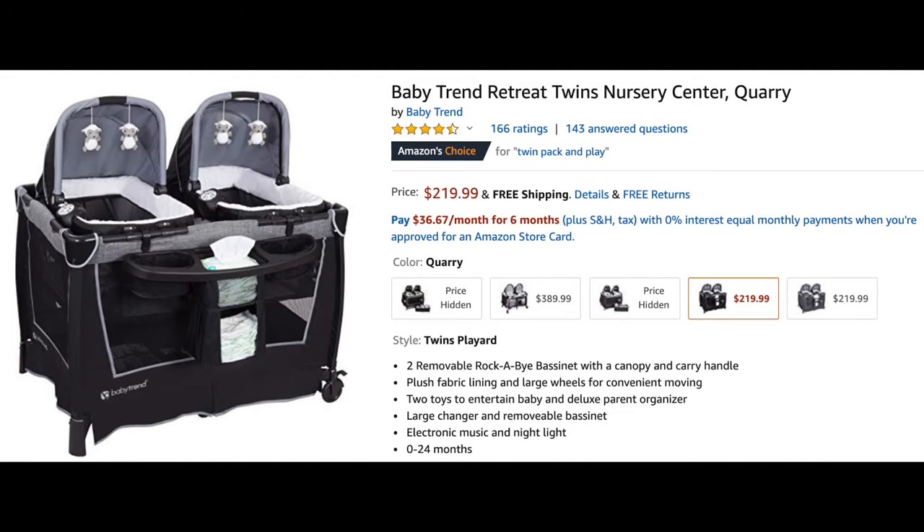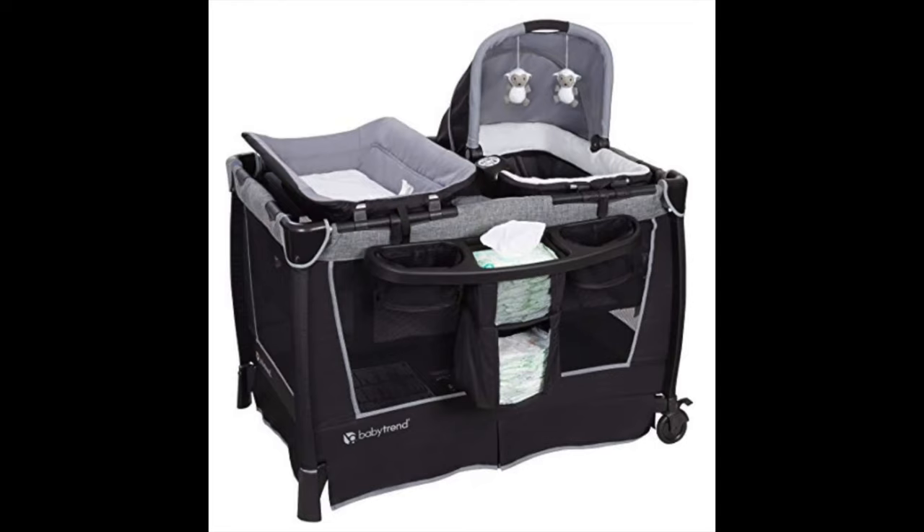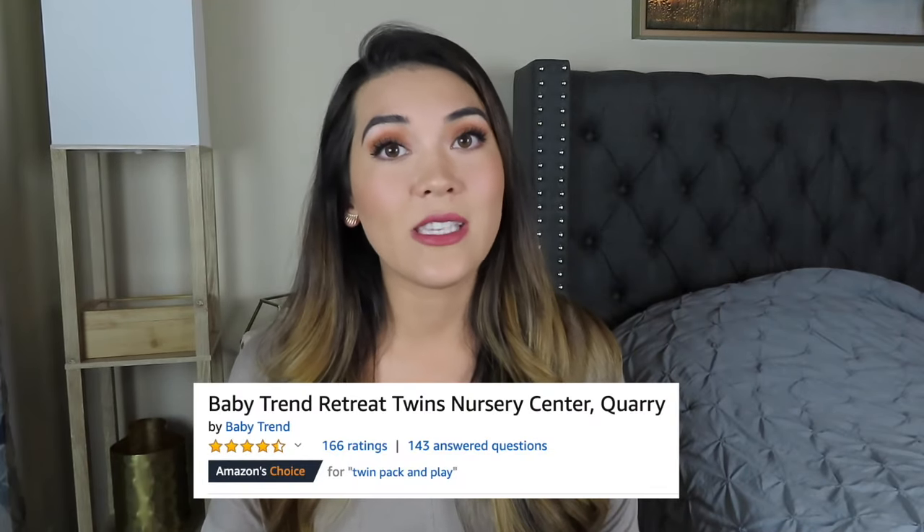Here are the most popular bassinet options. First, the Baby Trend Twins Retreat — it's a compact, less expensive option. However, per the manufacturer's instructions, it's not meant for two babies to be in the top nursery at the same time; one portable bassinet is supposed to be taken out and placed on the floor. That's a bit inconvenient, but it has good reviews and parents like the portability for moving around the house. Another cheaper option is to just buy two separate singleton bassinets.